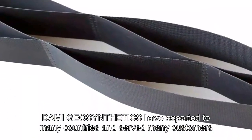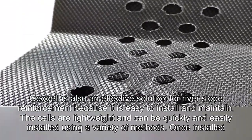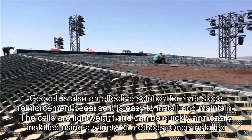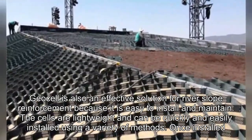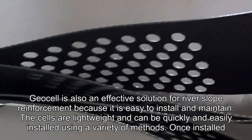DAMI Geosynthetics have exported to many countries and served many customers. GeoCell is also an effective solution for river slope reinforcement because it is easy to install and maintain. The cells are lightweight and can be quickly and easily installed using a variety of methods.